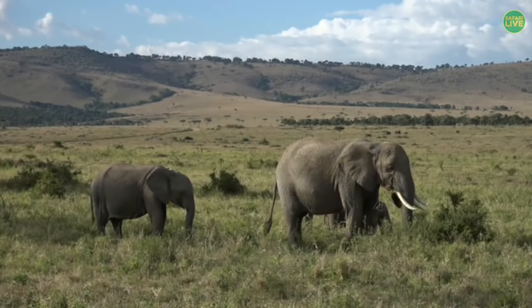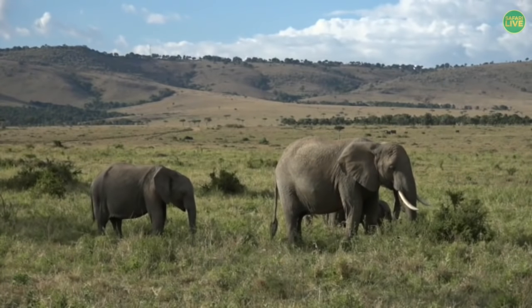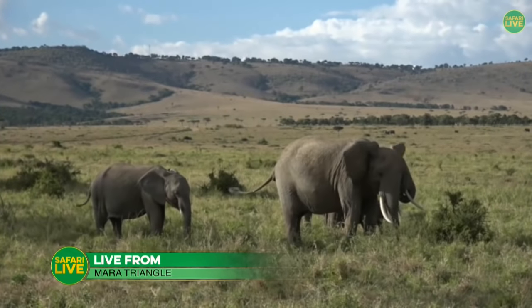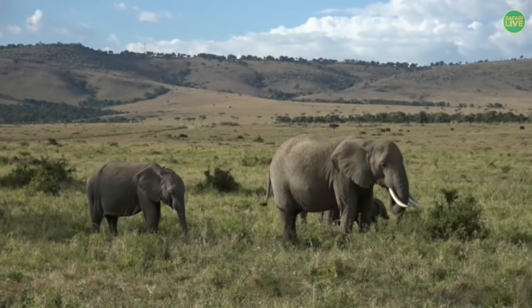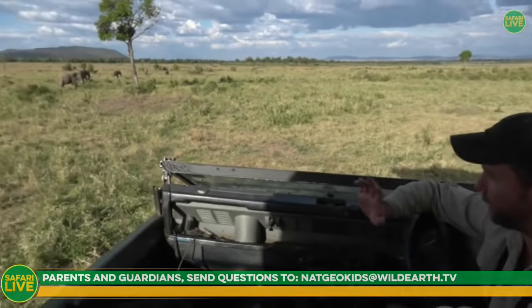Good afternoon and welcome, boys and girls, wherever you might be in the world. Welcome to the Mara Triangle in Kenya, where it is a very nice 30 degrees Celsius, 86 degrees Fahrenheit, and we are with some beautiful elephants. My name is Steve, and Big James is on camera. If you have any questions, please speak to your parents or guardians and send through an email to natgeokids at wildearth.tv — we'd love to hear from you.